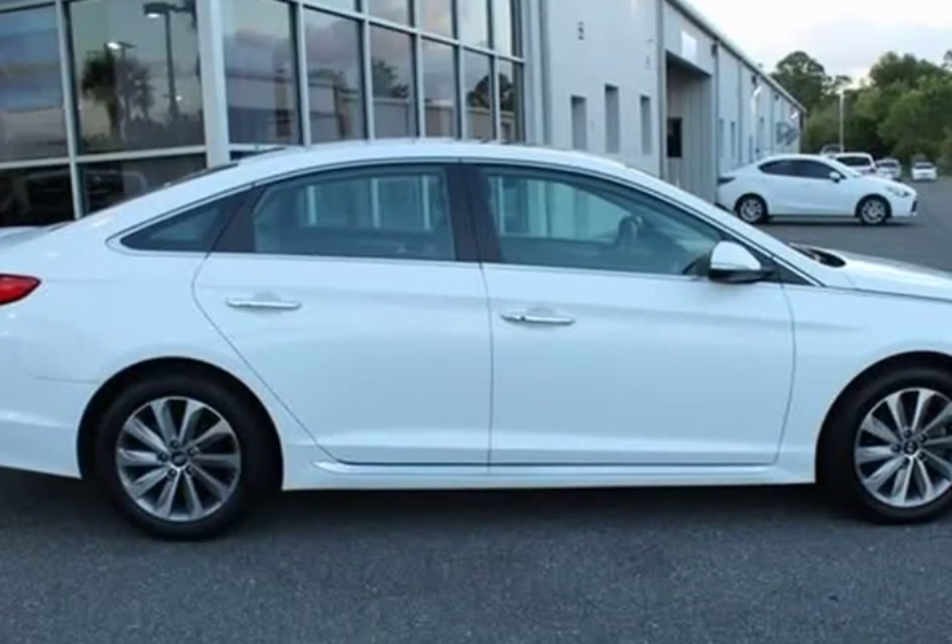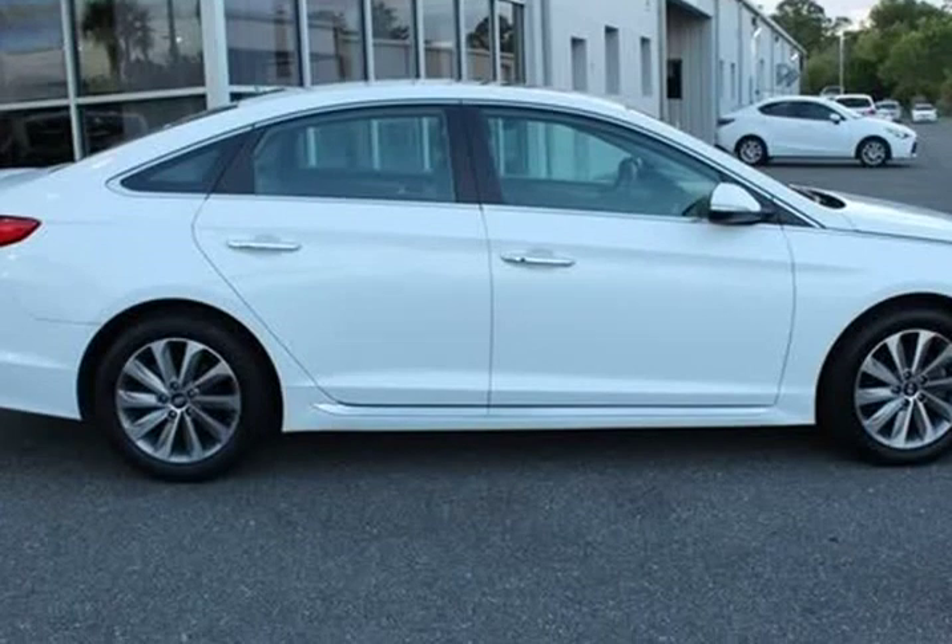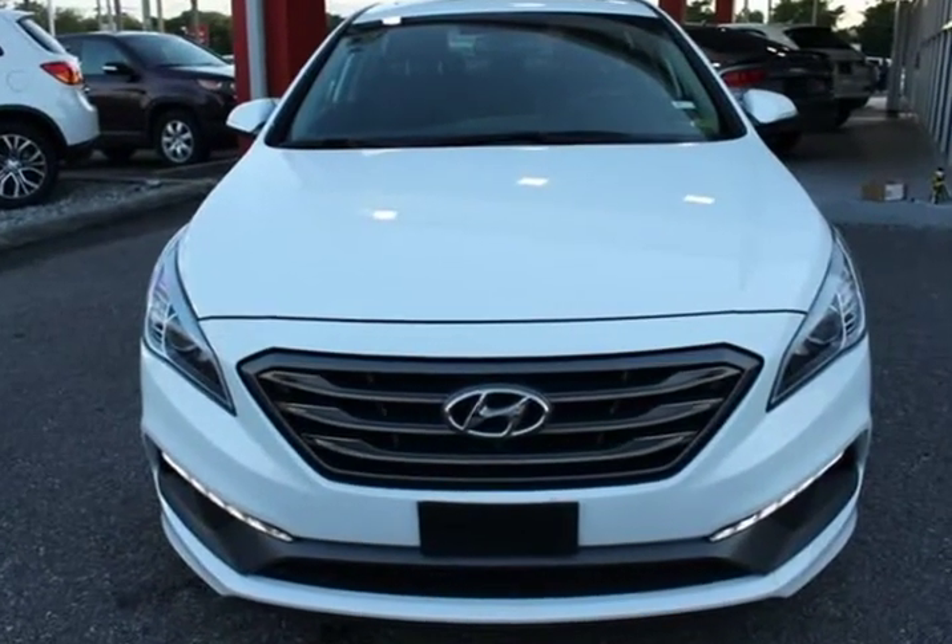Auto Up/Down Front Passenger Window, Blind Spot Detection System, Chrome Exterior Door Handles, Conventional Sunroof, Door Handle Welcome Light.